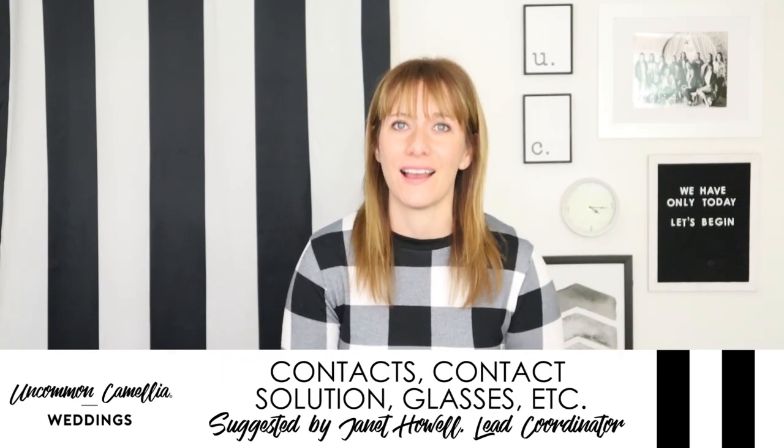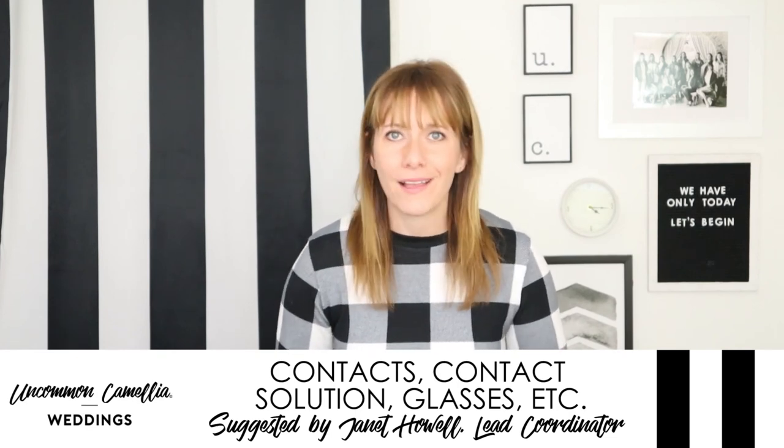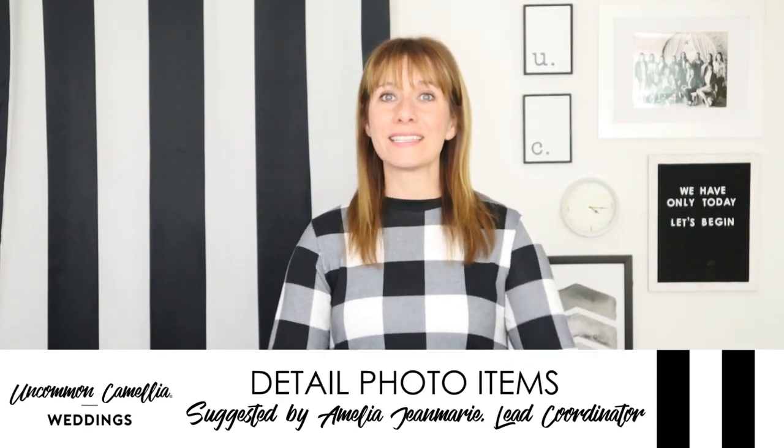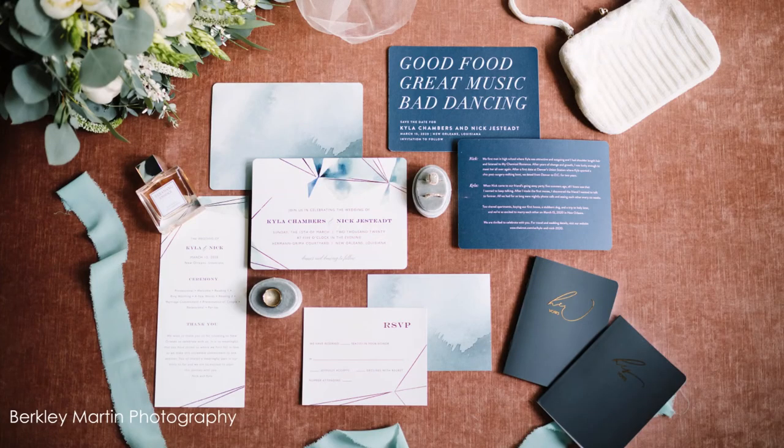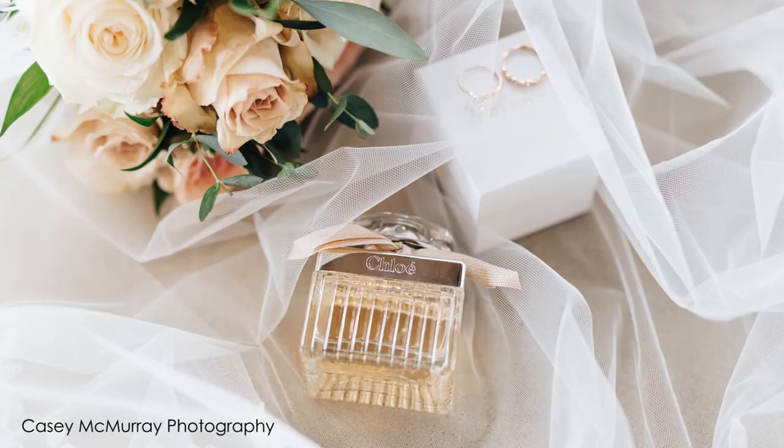Number 12 is contact lenses, contact solution, glasses — all the stuff for your eyes. Number 13 is special items for detail photos, like perfume or the invitation suite, or forgetting to have the florals delivered at the time those detail pictures are taken.